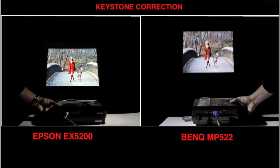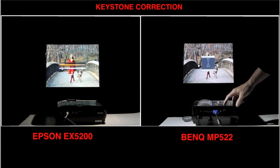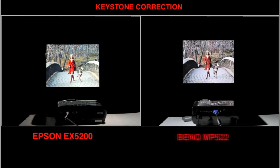Keystone correction is needed to properly align the screen image when the projector is raised to an angle during setup. Epson's automatic keystone correction requires no effort and takes just a few seconds. The BenQ requires pushing menu buttons on the remote or projector, which can be confusing and time-consuming.